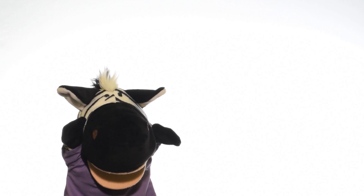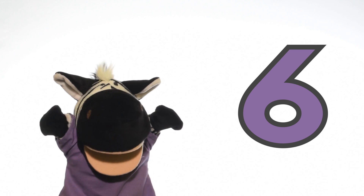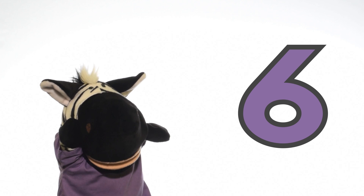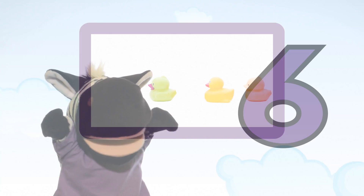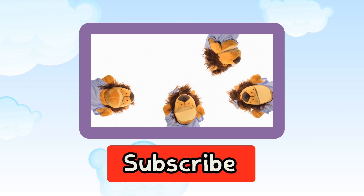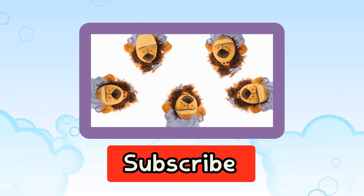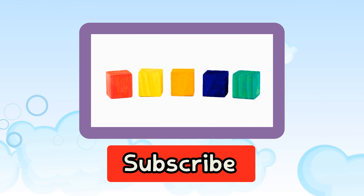Hello Zeebun again! Today we learnt the number 6. Bye bye Zeebun! Thanks for watching. Please like, share, comment and subscribe for more Little Rainbow Learners videos. The more subscribers, shares, comments and likes we get, the more educational videos we can create. So please subscribe, thank you!